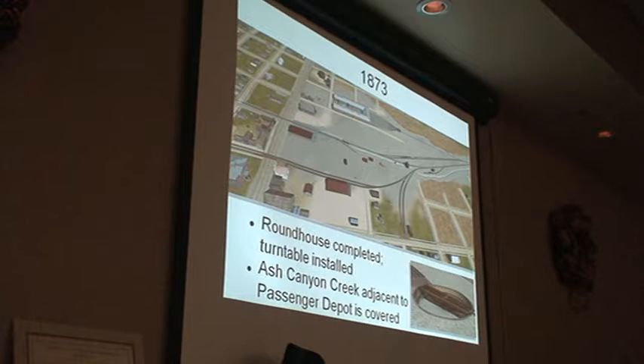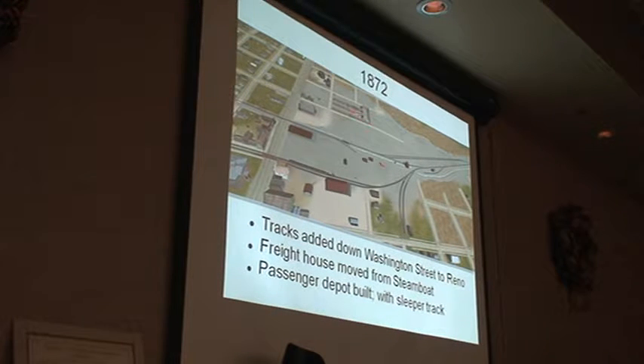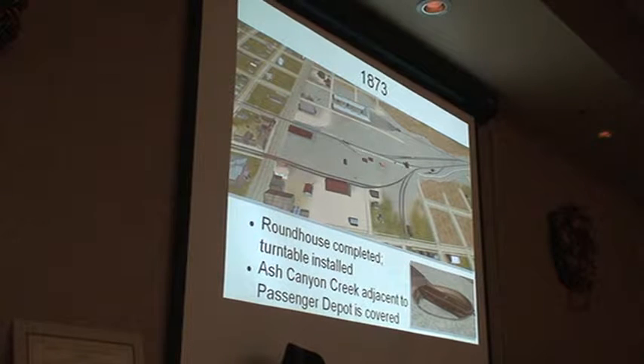And then, start building the roundhouse — the engine house. The not-round house. The square house. The U-shaped. In 1873, the roundhouse engine house is complete. Got the turntable in there, and they've covered the creek here, which is across from the passenger depot, which they say is a great improvement. They don't have people falling into the creek while they're waiting for the train anymore.